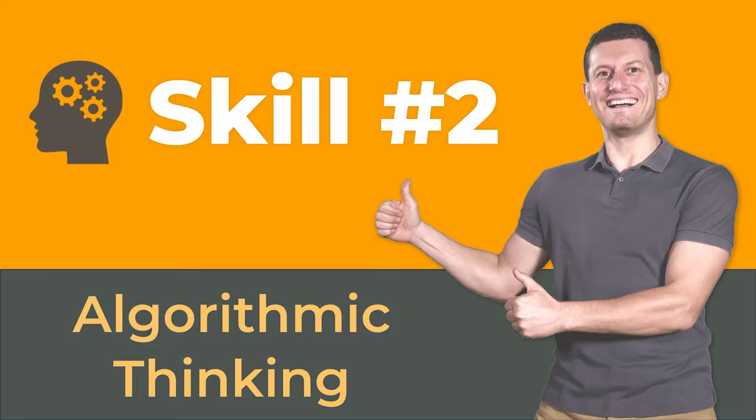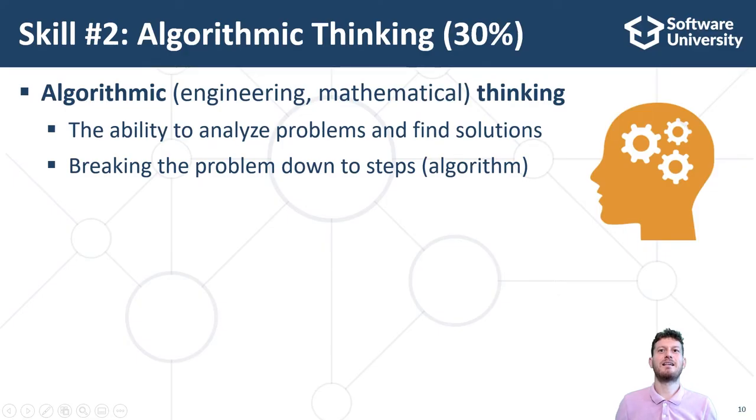The second essential skill of software developers is algorithmic thinking and problem solving, which forms 30% of the developer skills. Algorithmic thinking is a way of getting to a solution through the clear definition of the steps needed. It includes the ability to analyze the problem and break it into a logical sequence of steps called algorithm, to find a solution for every separate step or break it further into sub-steps, and then assemble these steps into a working solution.